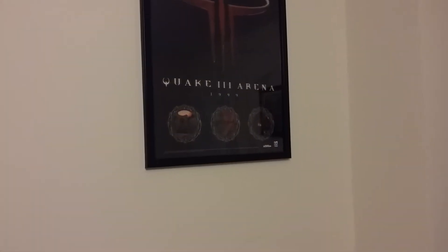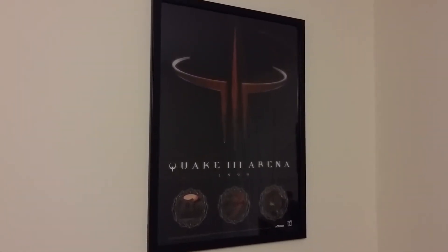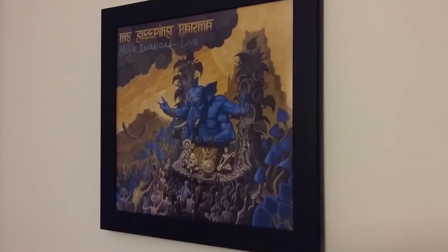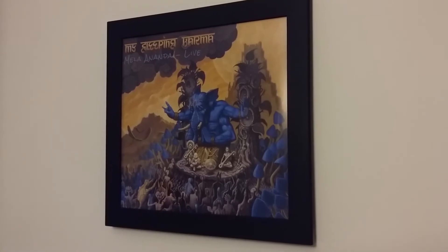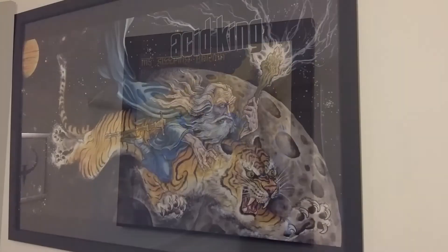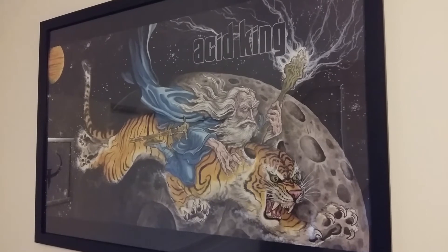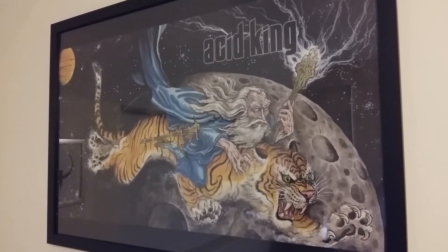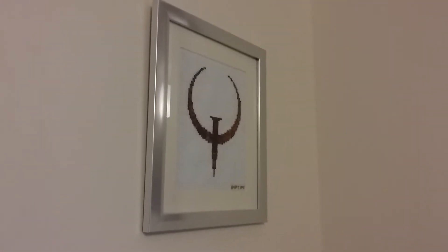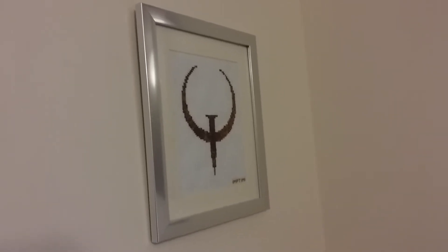Got the Quake 3 Arena poster up here. Not sure of the origin of this poster, but it's pretty dank nevertheless. More My Sleeping Karma — Mela Ananda live. This album literally changed my life. Acid King. Beautiful centerpiece here above the streaming setup. This poster came with the vinyl release of Middle of Nowhere, Center of Everywhere. One of my favorite items in the collection. The cross-stitch Quake logo by Imp Timmy. Beautiful.